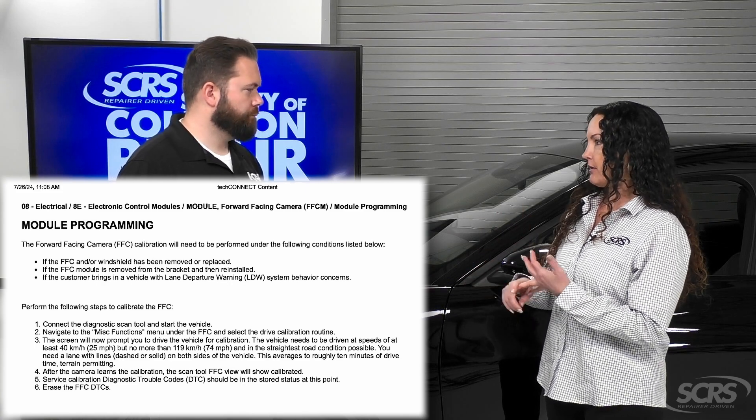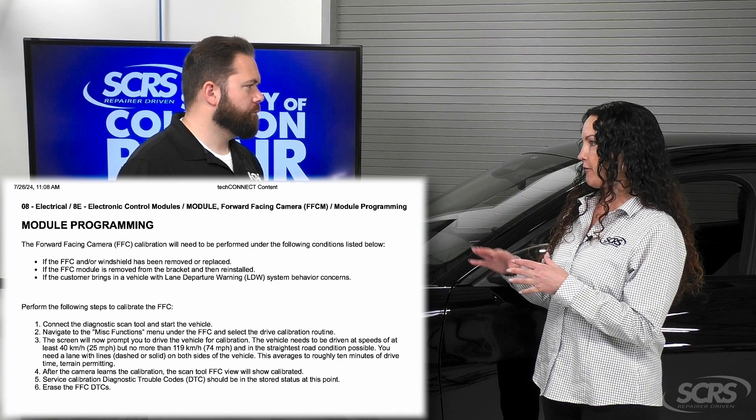It can be the speed, the distance you drive — all of these things. What are some of the conditions that can affect that calibration?